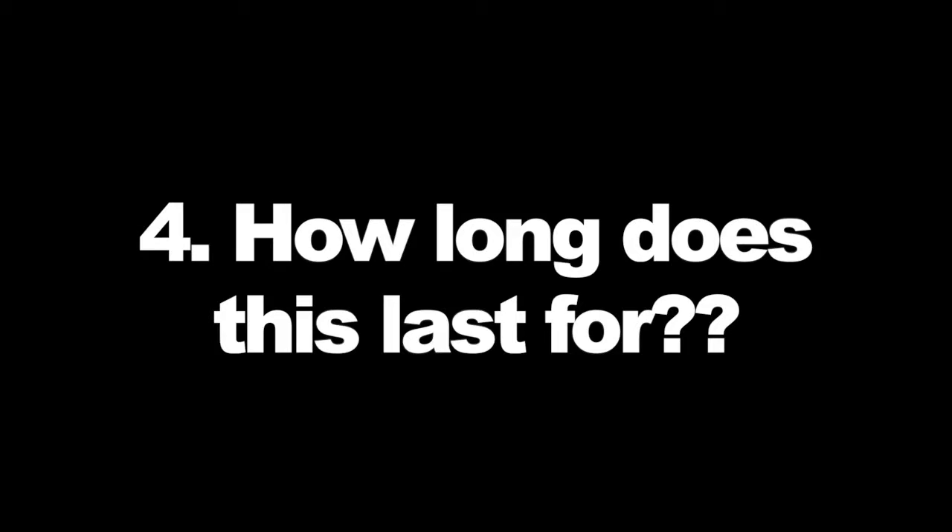Number four: how long does a lash lift last? Basically, it lasts between six to eight weeks, though it's obviously different for every person. You can expect around that time frame. Eventually they'll just droop back down or go back to their normal state, in which case you can go back for another lash lift. But six to eight weeks is generally how long you're going to have your lashes lifted for.